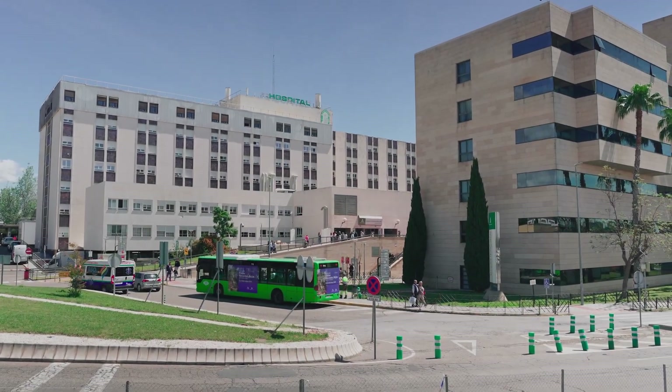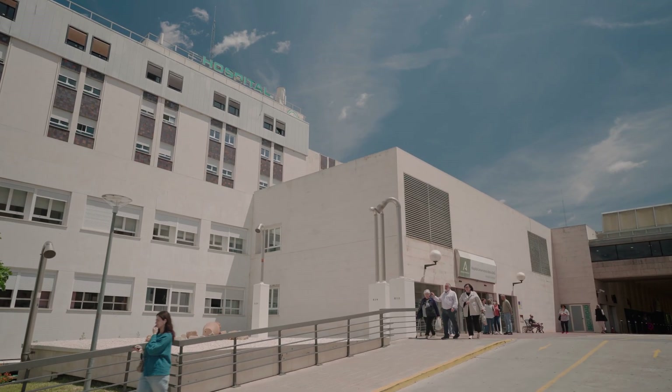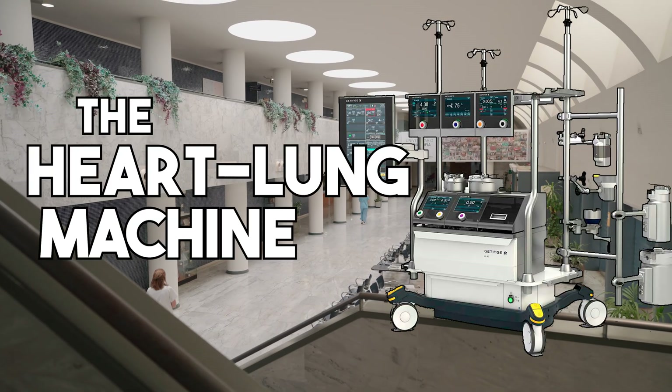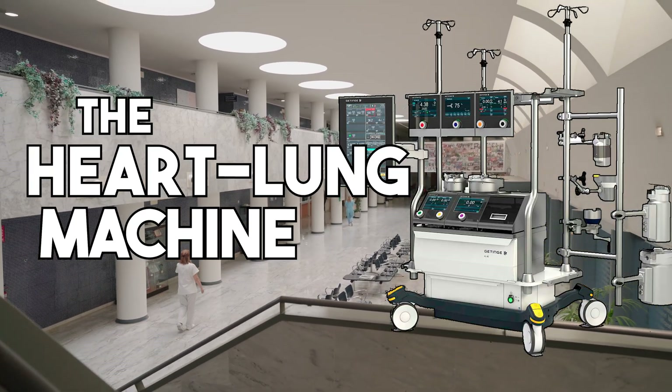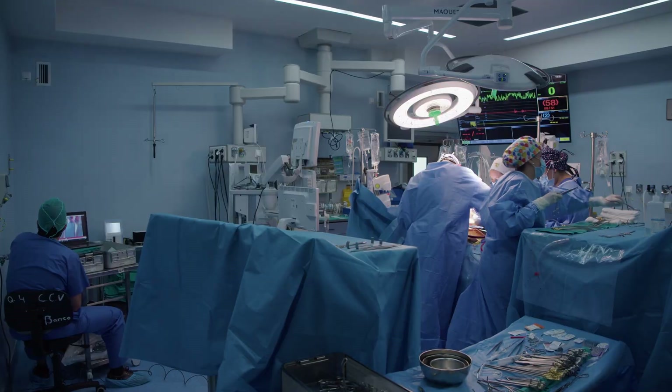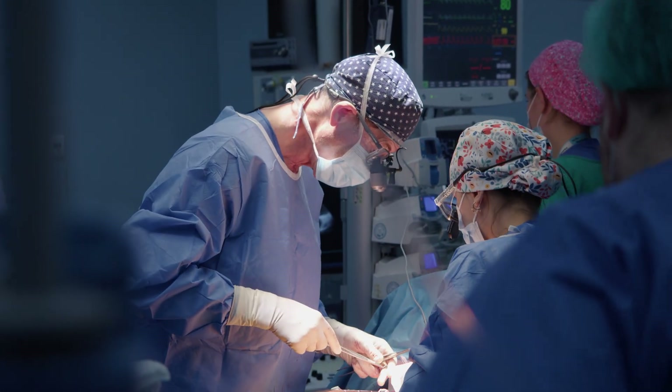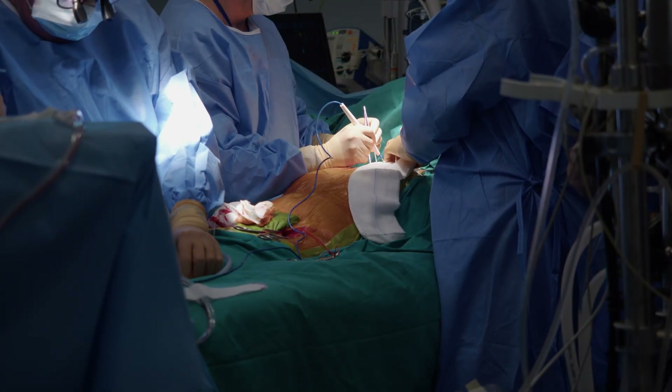Hello and welcome. I am Dr. Laura Inga, cardiovascular surgeon, and I will guide you through today's topic: cardiopulmonary bypass, CPB, also known as the heart-lung machine. In this video, we will explore what a cardiopulmonary bypass is, how it works, and why it is so important for cardiovascular surgeries.